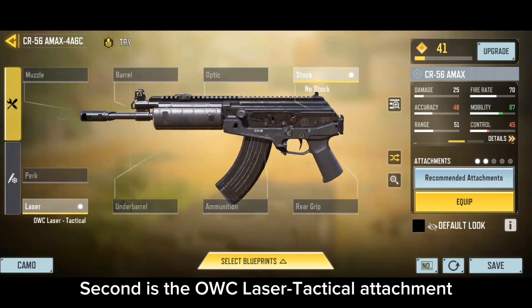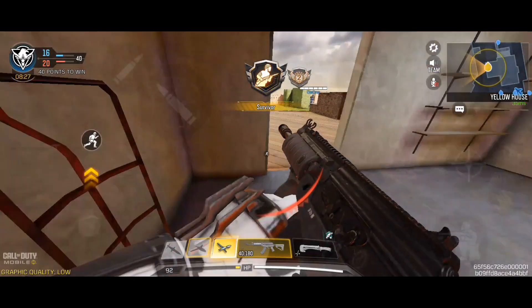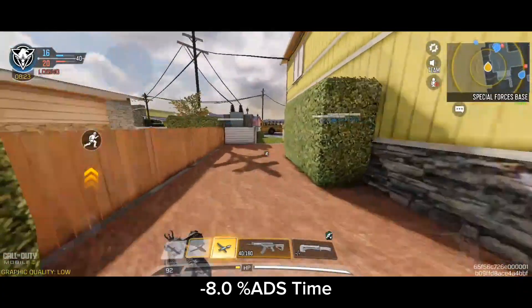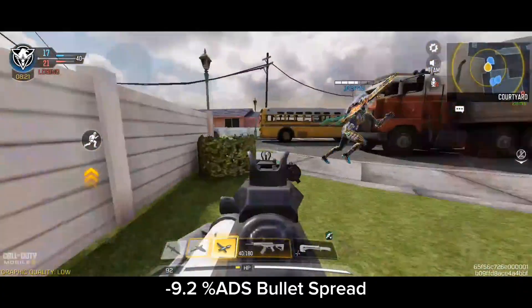The second attachment is the OWC Razor Tactical. What it does is: plus 8.0% ADS time and plus 9.2% ADS bullet spread.